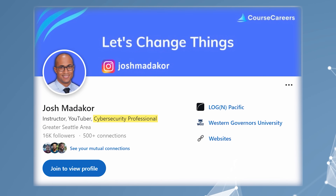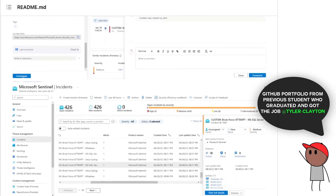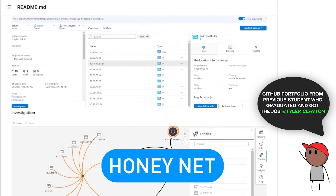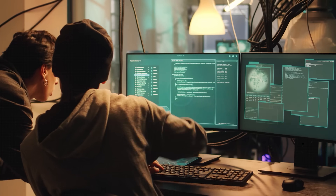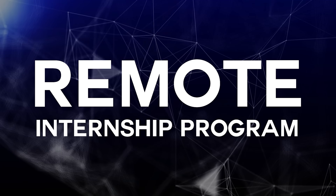Hey everybody, Josh here. I am a cybersecurity professional and I teach a hands-on cloud security course where we build a mini SOC as well as a HoneyNet in Azure, and among other things we practice incident response against live attack traffic on the internet. And today I'm going to talk about the internship program that's available to students taking the course.